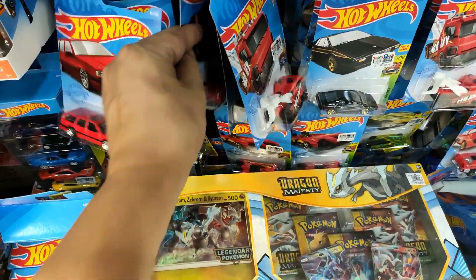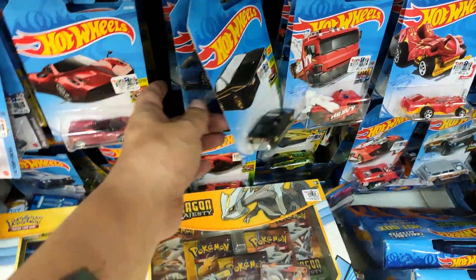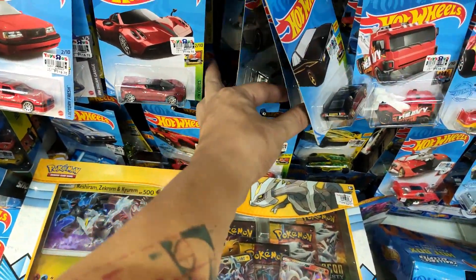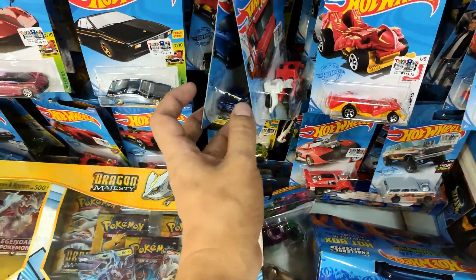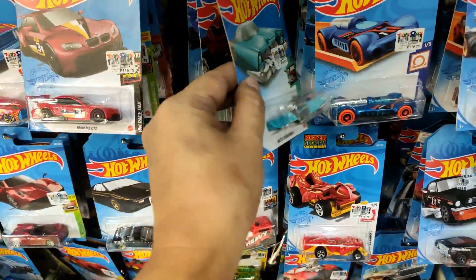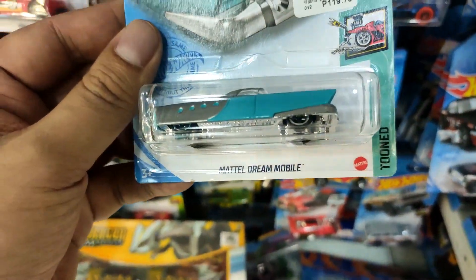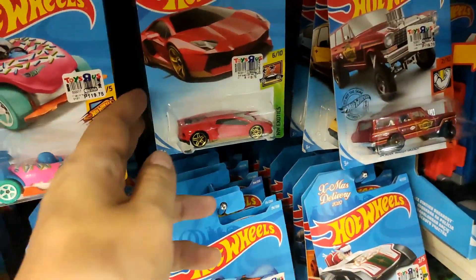They actually got the Pagani in here. No JDMs though — I've been late to the party, so I think collectors and scalpers have already bought the JDMs. I'm a bit fed up with the JDMs anyway, so for this case I'm just going for the Party Wagon, the Land Speeder, and the Dodge Van.